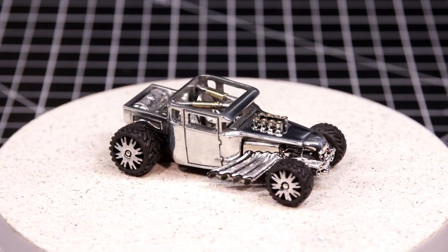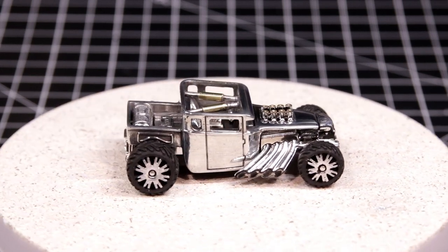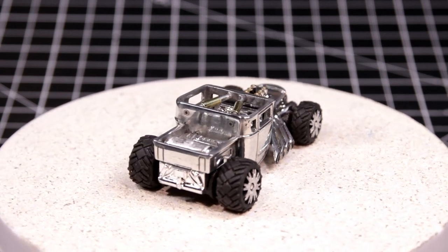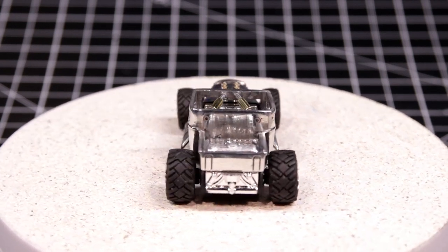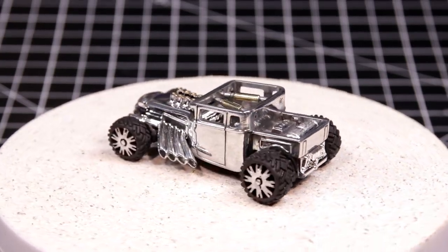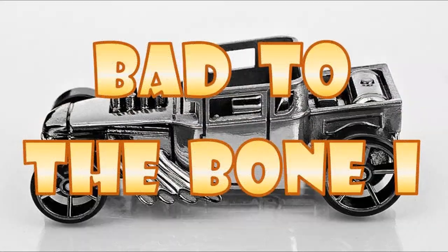I took off the original wheels and replaced them with a 3D-printed set that I thought looked more like it ought to be driving over skulls and bones than on an orange track — though this one would run on the orange track as well.